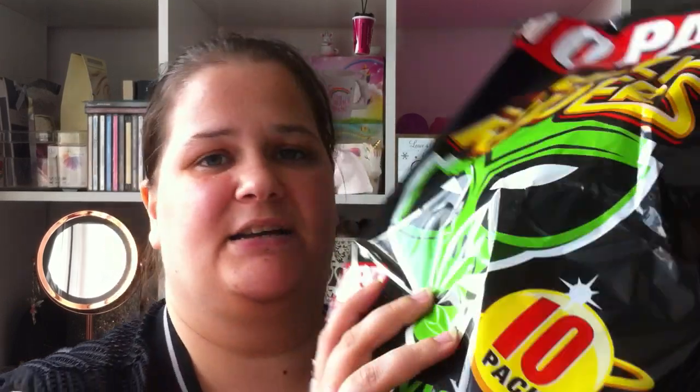I've got some Space Raiders because I'm going to be mentioning something in a little video at some point. You get 10 packs in here and we all know how we go with them — they are a pound.